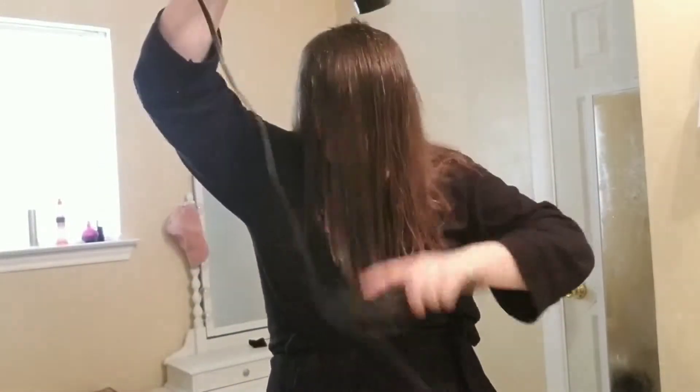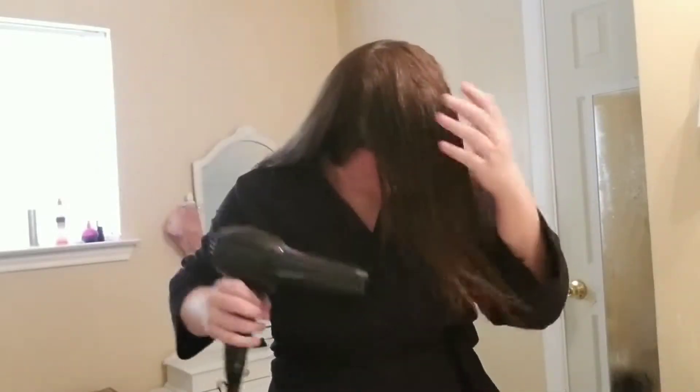I know I look like Cousin It, but I do like to blow dry the top layer of my hair in the opposite direction I want it to lay for a little bit more volume.